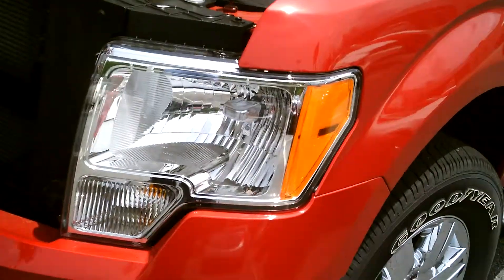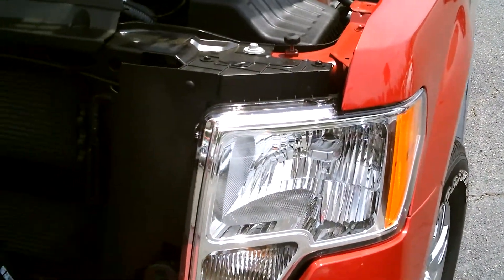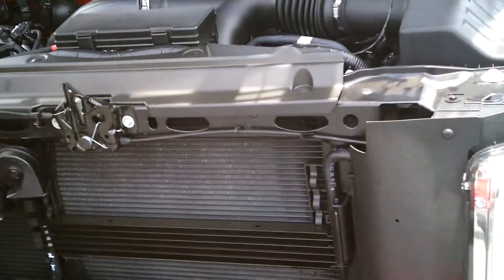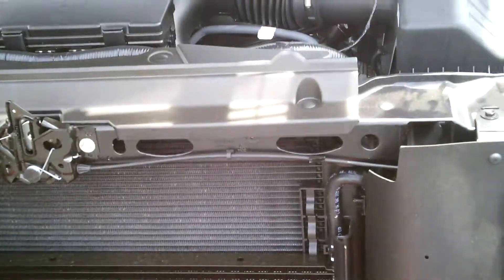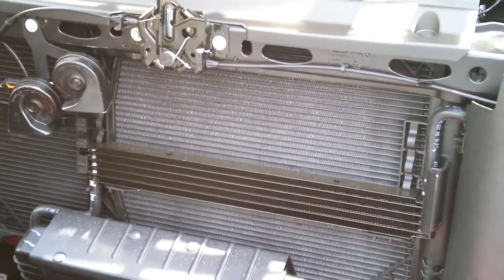It has impact-resistant headlamps, which means you'll never have to realign or re-adjust them. This vehicle also has a heavy duty transmission cooler for your tow package, so easy towing.